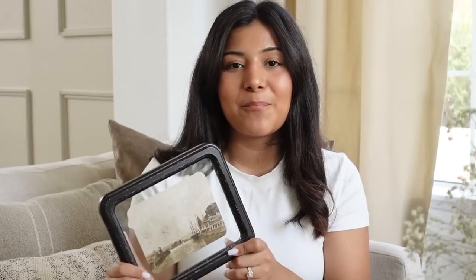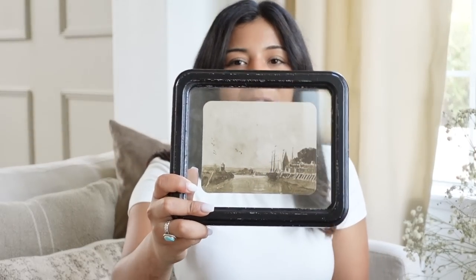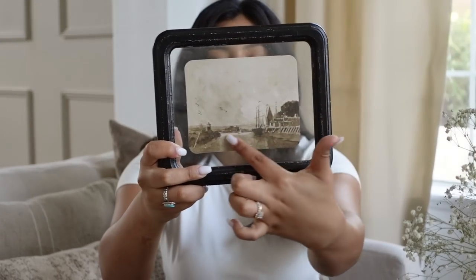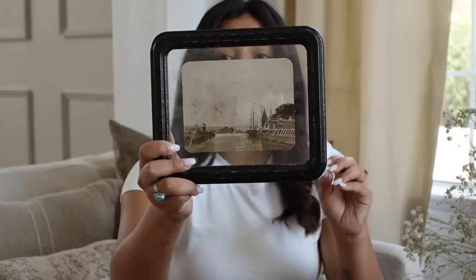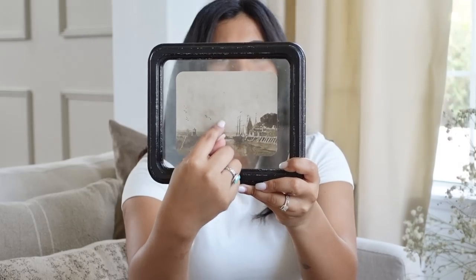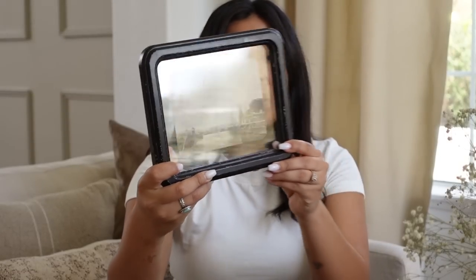Moving on to Michaels — this is a print that I picked up there. I'm really obsessed with prints right now. It's just this clear frame with a really pretty, almost vintage-looking photo in there. I love the aged look it has. What I noticed is that each one at Michaels is different — this one has a boat, like a little pier area, and another one had two horses. All the prints are different, which I was not expecting. So definitely go to Michaels and check those out because these are beautiful. This one is also styled in my office and it's just really pretty — not something I've seen a lot of people pick up.